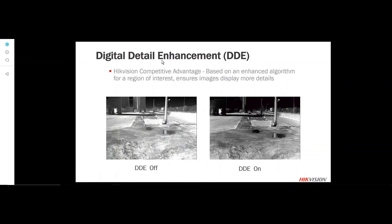We also use digital detail enhancement — another advantage of HikeVision's thermal products. This is based on an advanced algorithm that ensures better detail on the edges of objects within the scene.